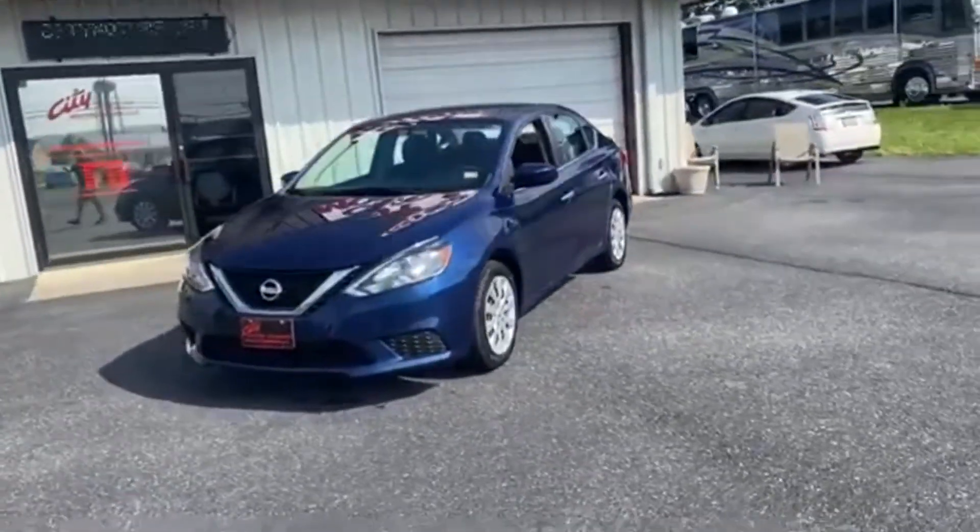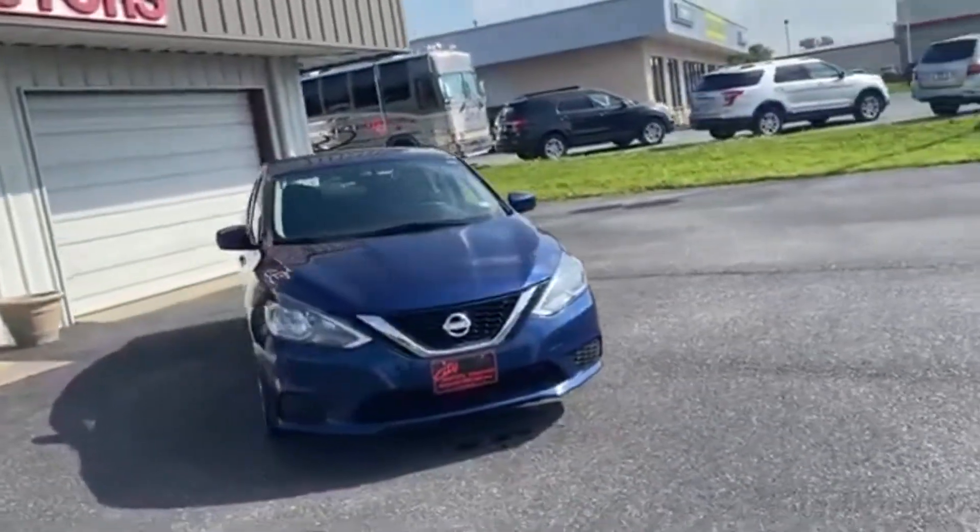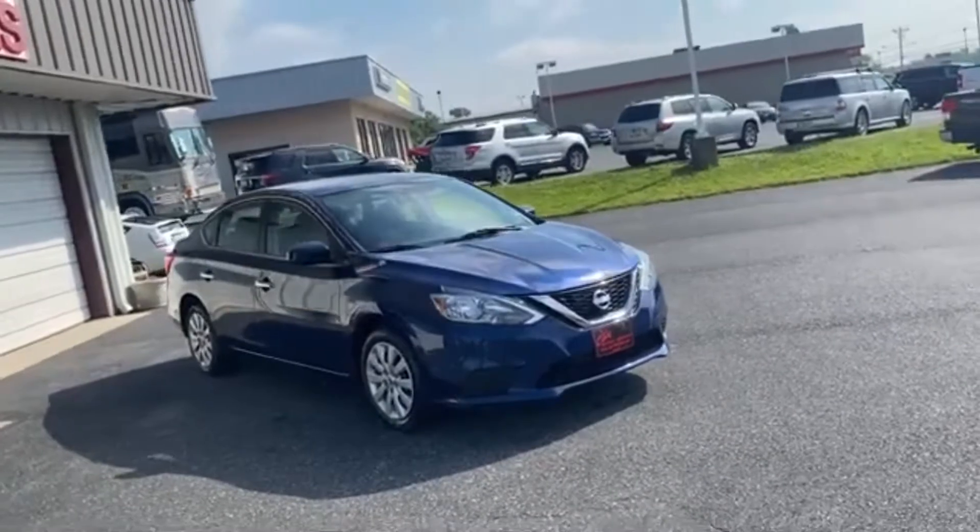Hey guys, Dave Johnson with City Motors here. We have our 2016 Nissan Sentra and this thing is a heck of a value.